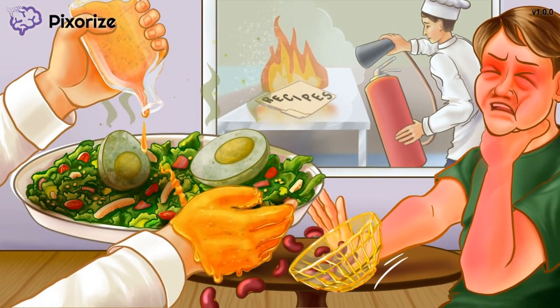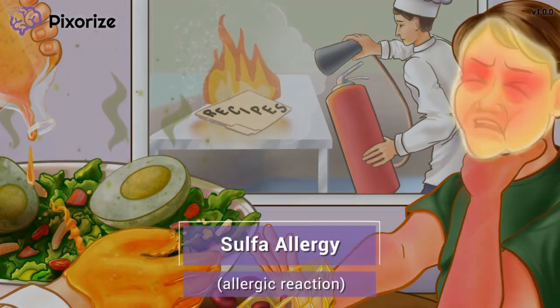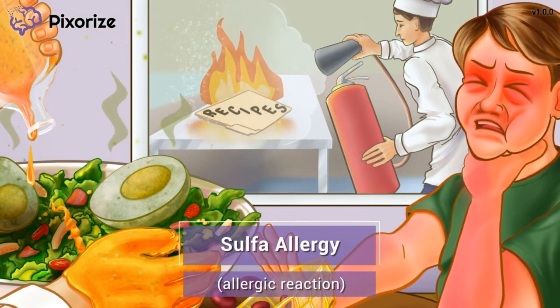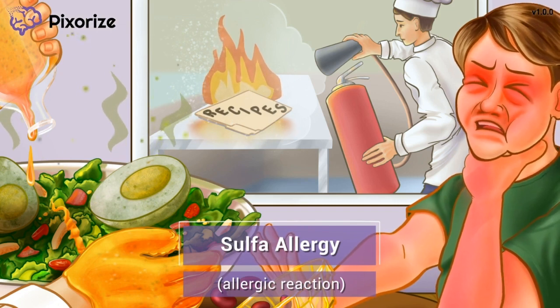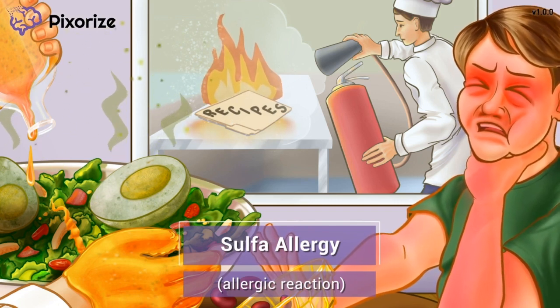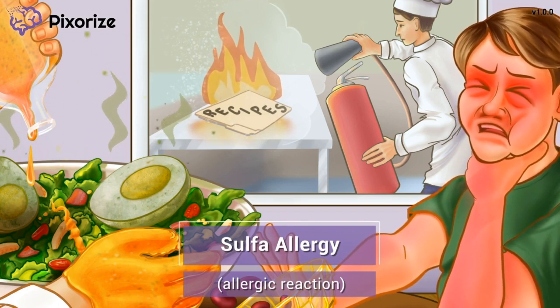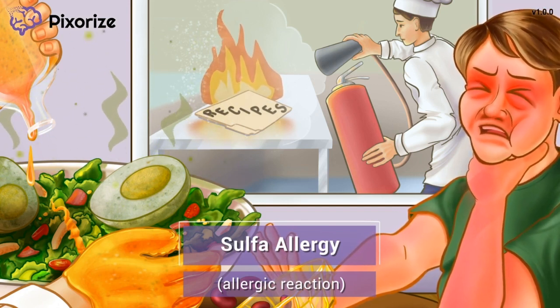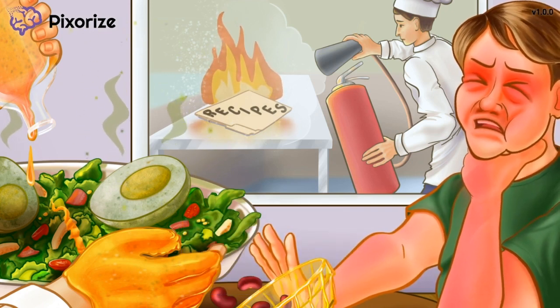Now that we know when sulfasalazine is used, let's move on to some of its side effects. My friend has an egg allergy, and being too close to these smelly rotten eggs has caused her to have an allergic reaction. Just like my friend is allergic to the rotten egg salad, some people may be severely allergic to sulfasalazine. Since sulfasalazine is a sulfa medication, if a patient has a sulfa allergy, do not give sulfasalazine — otherwise they will get a severe allergic reaction. If a patient has never taken a sulfa drug before, be extremely cautious the first few times they receive the drug, and look out for symptoms like difficulty breathing, rashes, hives, and swelling.